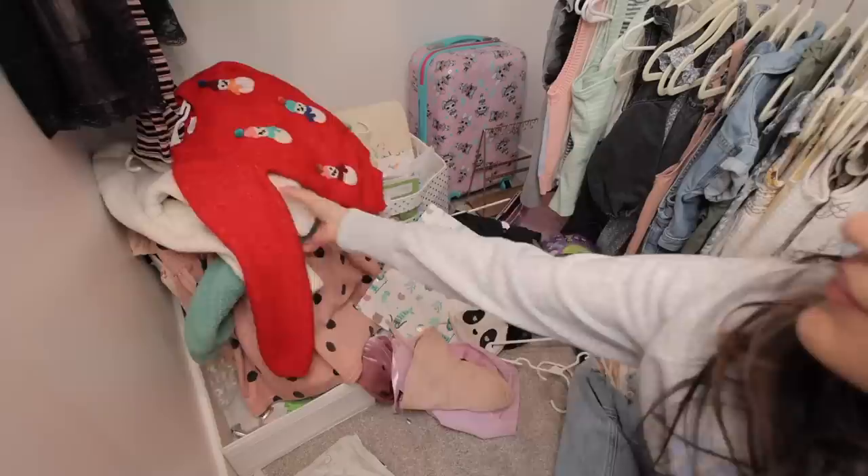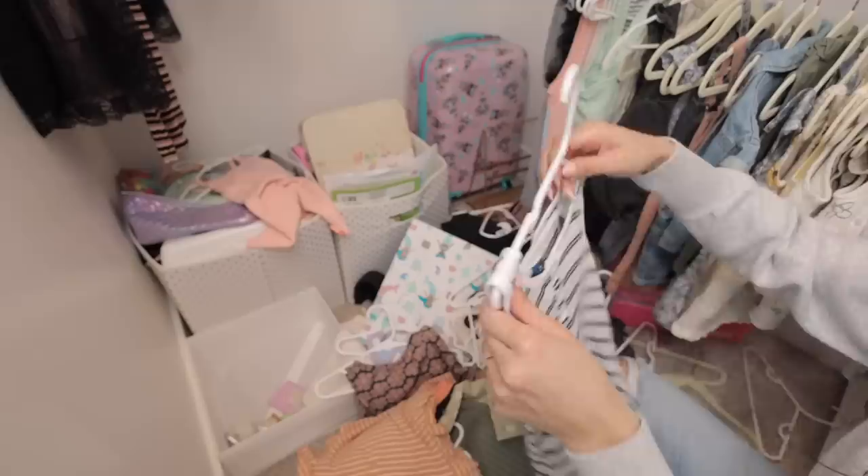I think for this big empty space I want to get one of those little closet organizer things you can put right here so you have more drawer space. I'm definitely going to do that.